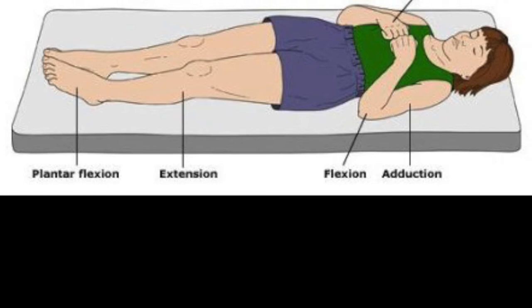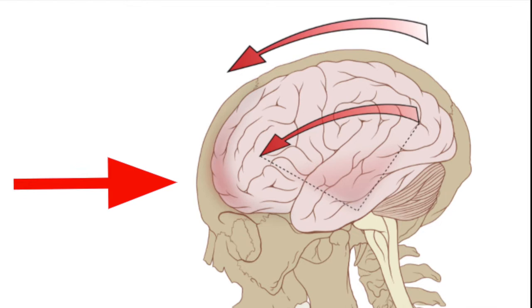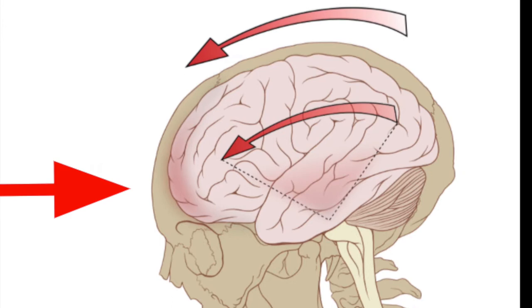There are several things that can cause decorticate posture, but one of the main ones is a traumatic head injury. A head trauma causes damage to the brain because our brains are free-floating in a liquid called cerebrospinal fluid, which acts as a cushion to protect the brain from injury. However, if the force is great enough, the brain can hit the side of the skull. This can result in a person having a concussion and/or losing consciousness, though it is important to note that not all concussions result in loss of consciousness.